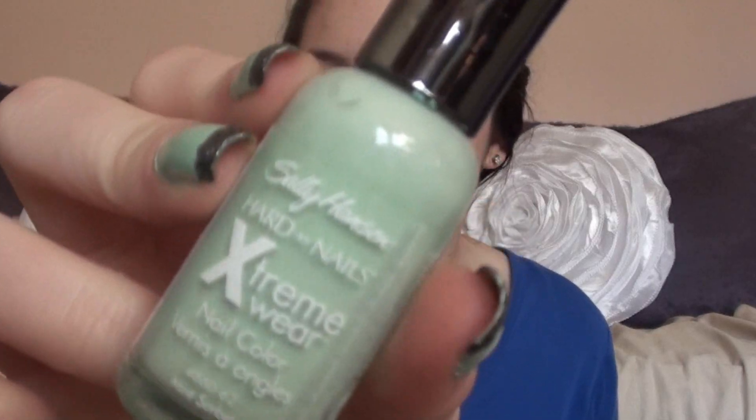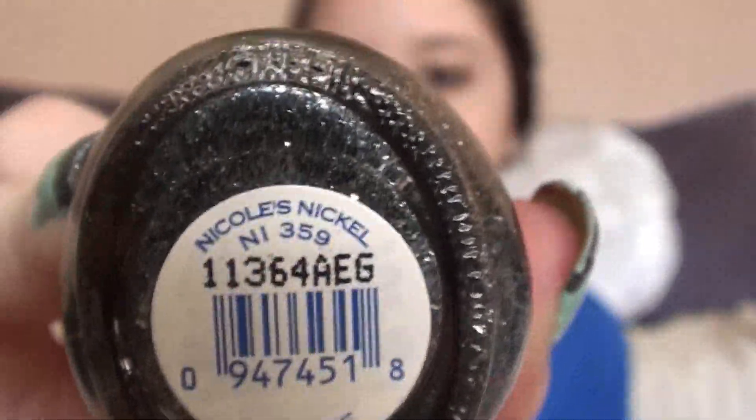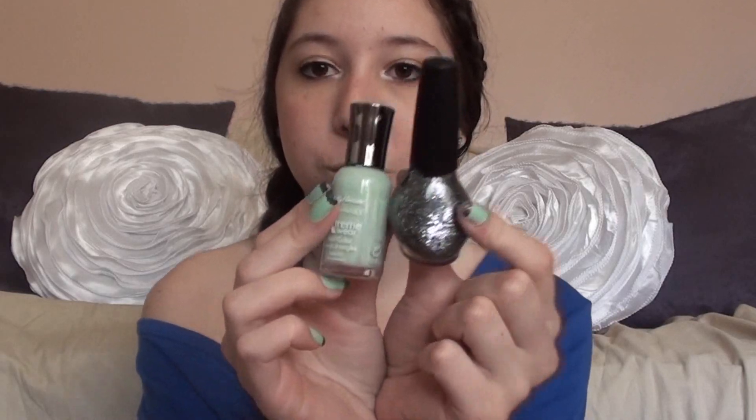The next question is: what are you wearing on your nails at the moment? The two colors I'm wearing are the Sally Hansen Extreme Wear in Mint Sorbet — a pale light green with a hint of blue — and then for the tips, this OPI nail polish. This is actually a Nicole by OPI nail polish in the color Nicole's Nickel, which is a black and steel gray glitter polish. It's opaque in one coat, then just add a top coat.